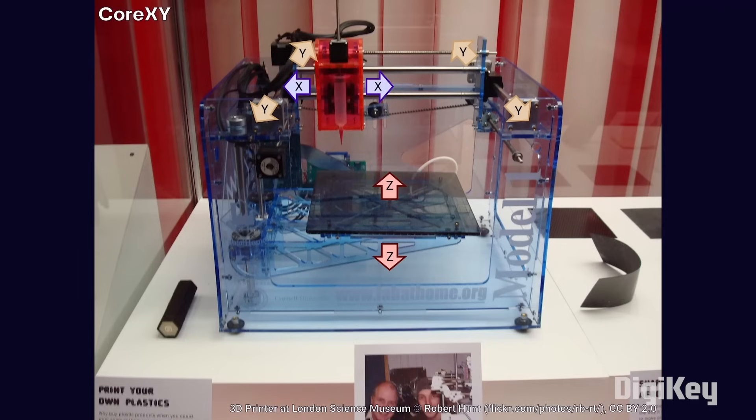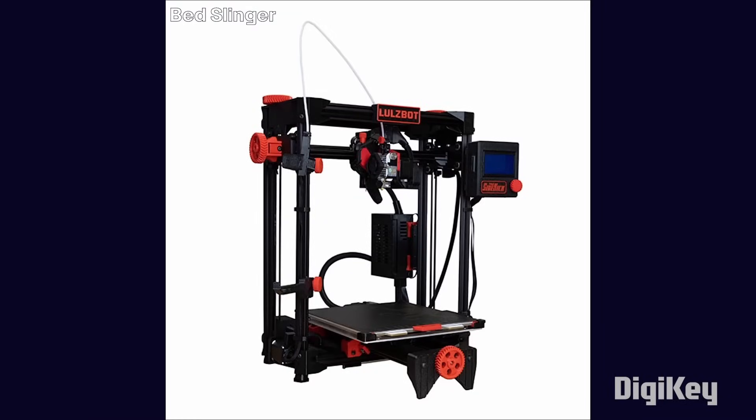You also have the bed slinger style. This is a type of Cartesian printer, as the motors move the print head relative along the x and y-axis. Like with core XY, the print head moves along the x-axis on a gantry. However, instead of the gantry moving, the whole bed moves along the y-axis. The bed or gantry moves in the z-axis so that layers can stack on top of each other.